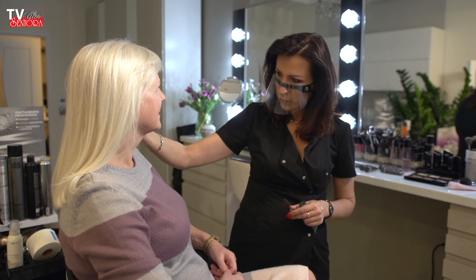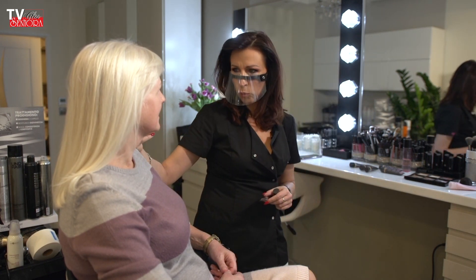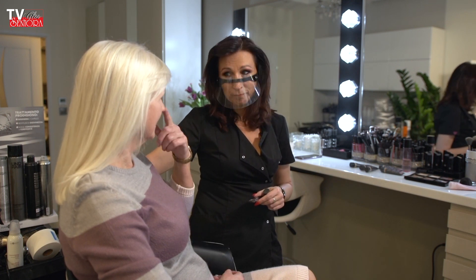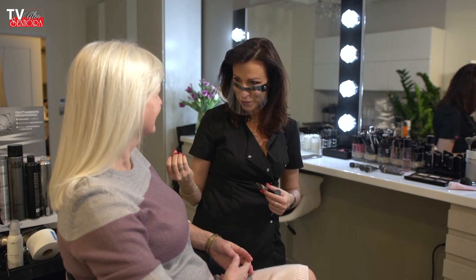Tu akurat mamy skórę suchą, więc podkład, który nałożymy – podkład kryjący – będziemy mogły spokojnie zastosować również pod okolice oczu. Jeden podkład wystarczy i pokaże, jak to zrobić, żeby szukać oszczędności w kosmetykach.